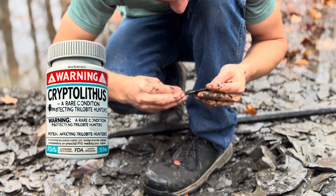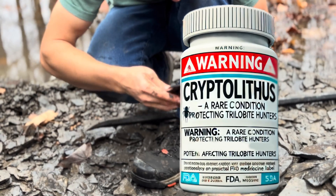This sounds like a disease. I got Cryptolith.